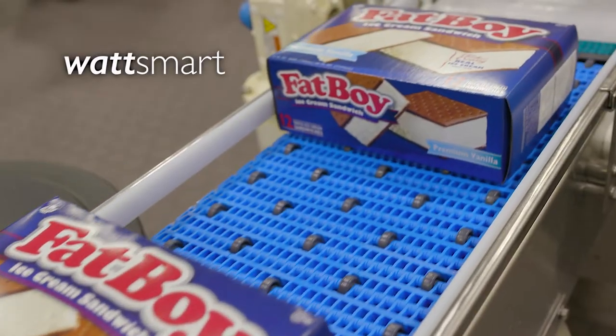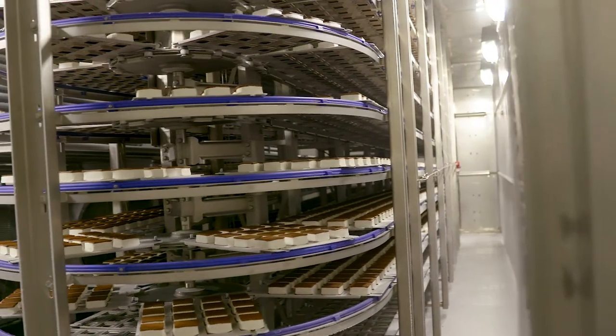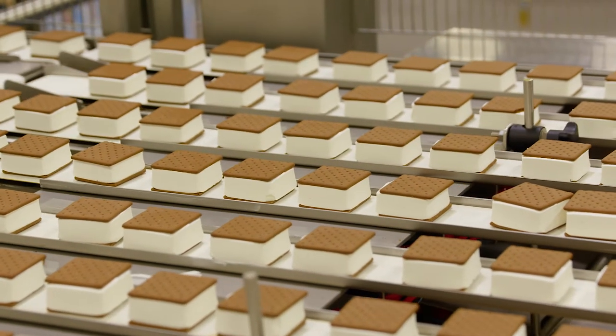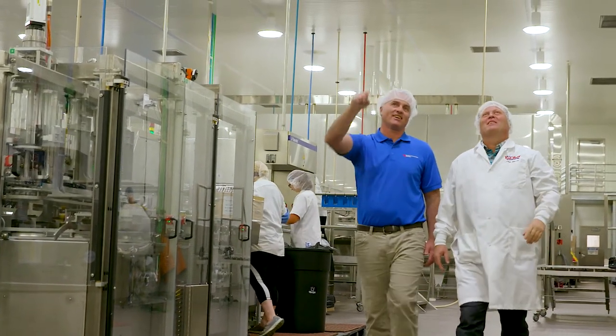Through the Watt Smart business program, Casper's was able to upgrade and improve the energy efficiency of their refrigeration equipment and the manufacturing processes used to create their famous ice cream. And by installing LED lights, the factory shines brighter while saving money and energy.